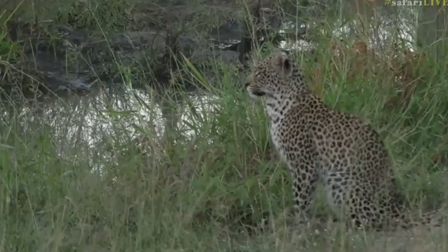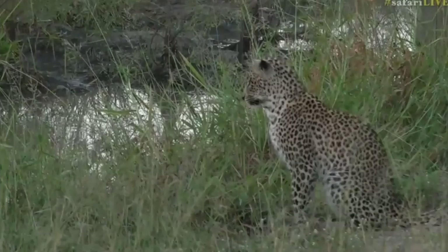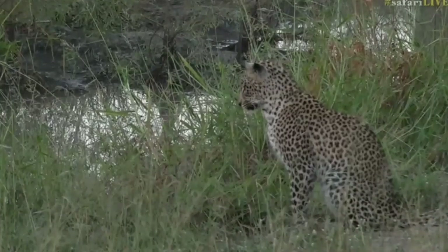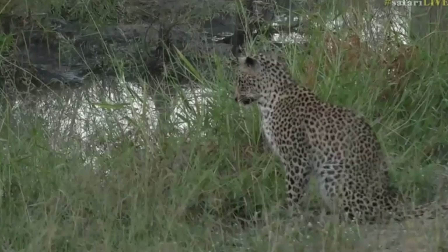She'll also be looking for catfish. In some of these little wallows, there will be baby catfish that would have gone in there during the rainy times when there was water all over the place, and they've now been stranded or cut off. So it's a good place for her to be going after that as well.